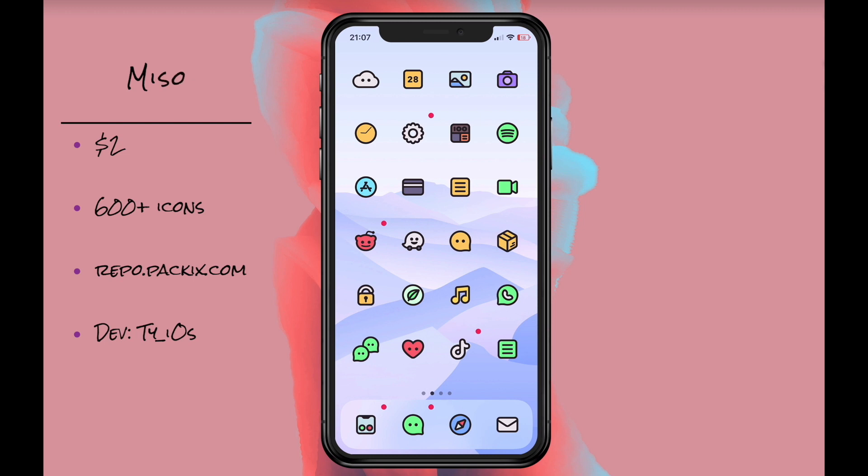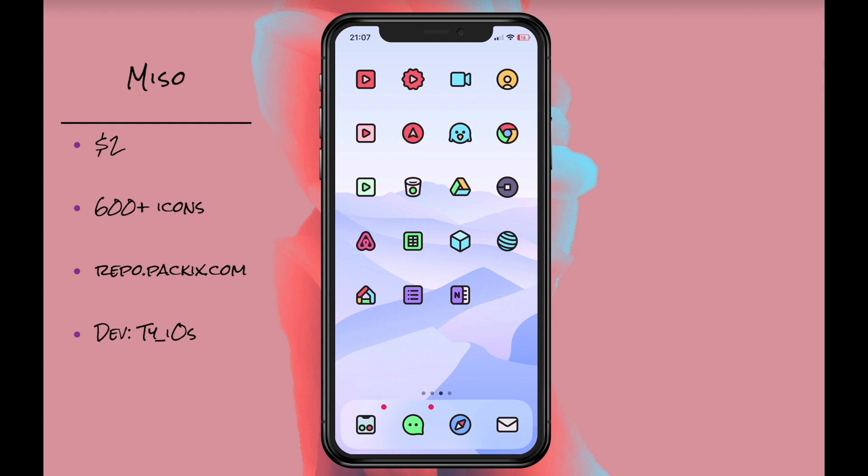Next we have Miso. This is a cartoon style theme that I just love. I just think that all the icons look great and it's so different from other cartoon-like themes.